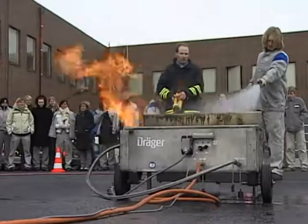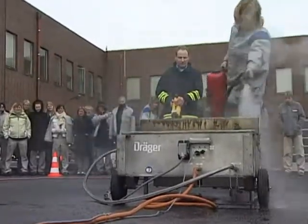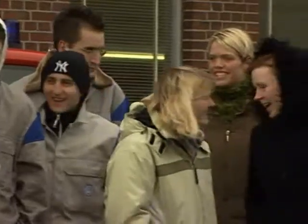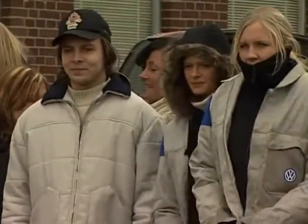Im Ernstfall hätte jetzt dieser Mitarbeiter seinen Betrieb vor großem Schaden bewahrt. Ingmar Krausig, Auszubildender bei Volkswagen in Wolfsburg, ist Teilnehmer des Träger Feuerlösch-Trainings. Seit heute ist für ihn und seine Kollegen der Umgang mit Löschgeräten keine graue Theorie mehr.